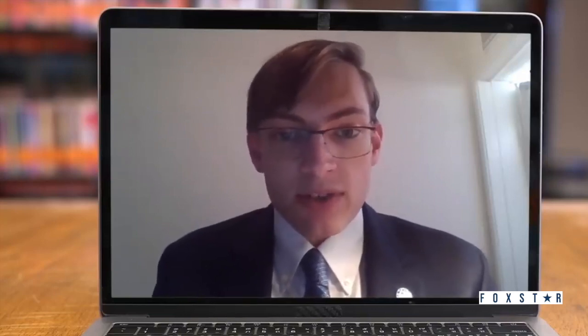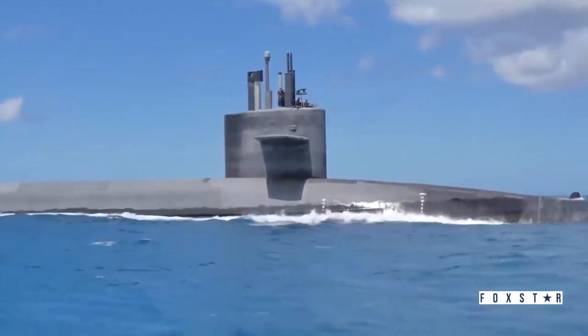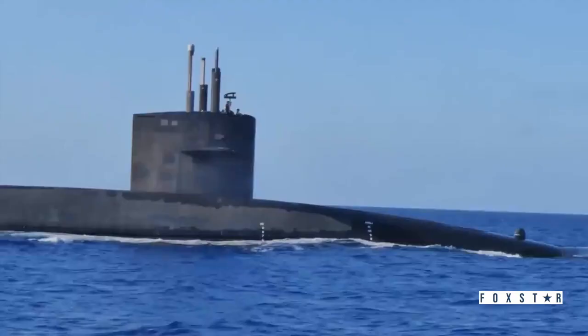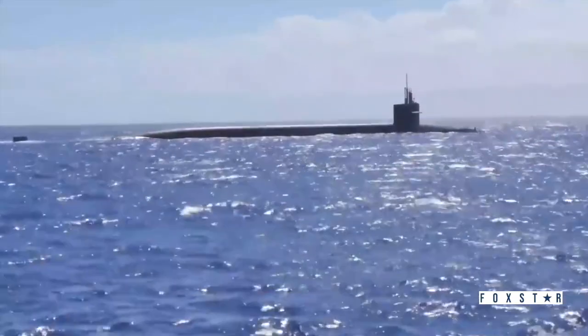Once a nuclear submarine is out to sea and sailing in the middle of the Atlantic or the Pacific Oceans, it's nearly impossible for an adversary to detect it. This is why replacing existing Ohio class submarines armed with ballistic missiles is such a big concern within the US Navy. The Columbia class submarine is the ballistic missile submarine replacement. The goal is a 2028 delivery to the Navy, with early 2030s seeing them subbing in for the Ohio class. The Ohio class started delivery in 1984 and has a 42-year lifespan, so we're starting to hit the end of their lifespans. Getting the Columbia class out there is the Navy's number one priority.